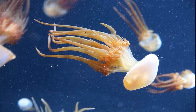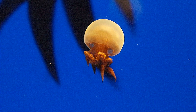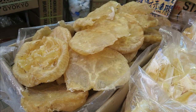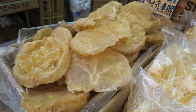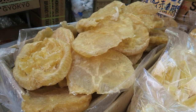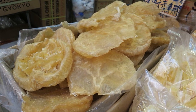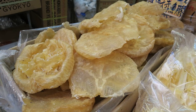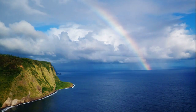Jellyfish are high in nutrients and can be prepared cooked or uncooked. Usually only the swimming bell is processed, although the oral arms are also used for some species. They are often processed with a mixture of salt and alum, creating a semi-dried product commonly marketed in China, Korea, and Japan.